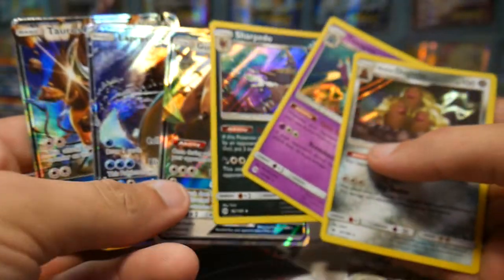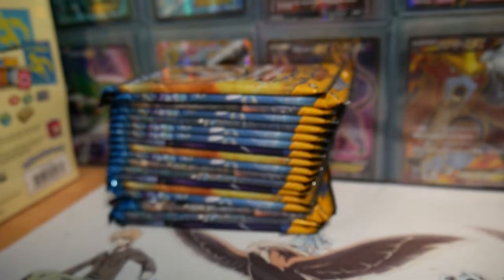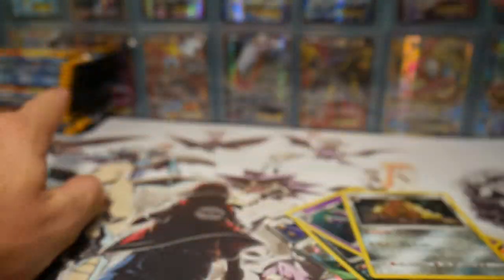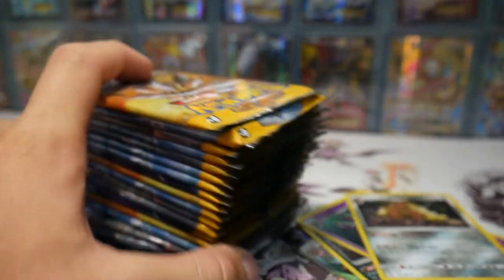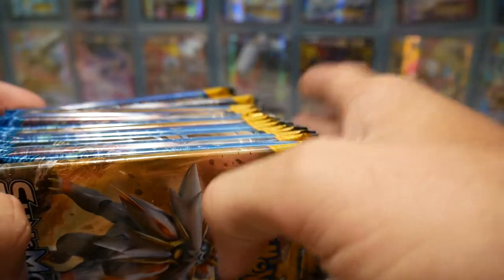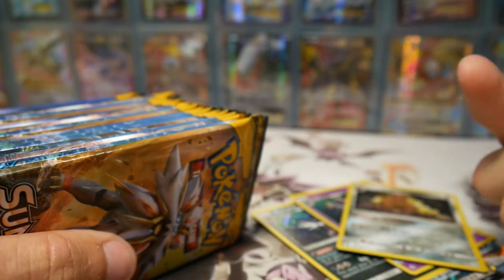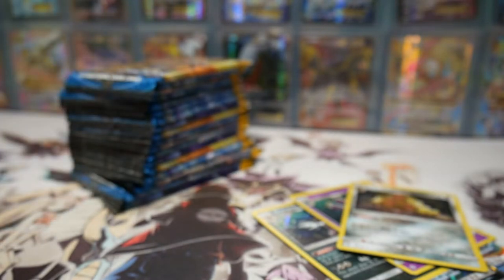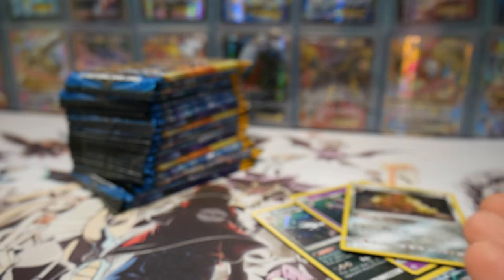Hopefully you guys did enjoy this part. If you do enjoy it make sure to go check out the other half of this box on Brody's channel, because I obviously got trash. All the full arts and secret rares have to be in amongst that stack, which will be opened if you click right here in the corner. Go check out Brody's channel - we'll be uploading these at the same time tonight. We will see you guys in the next Pokemon video, peace out!